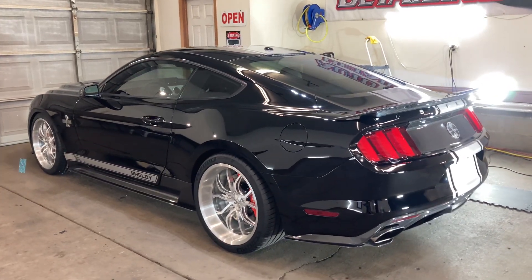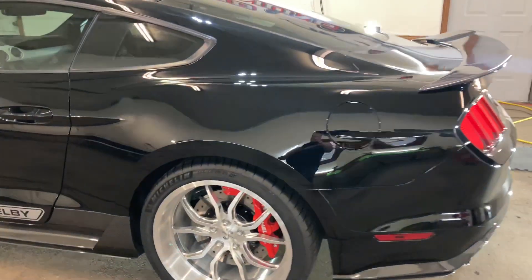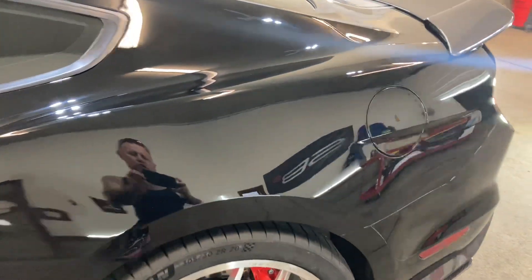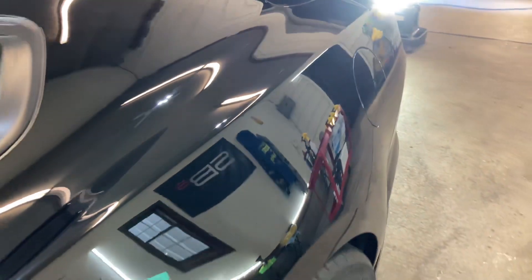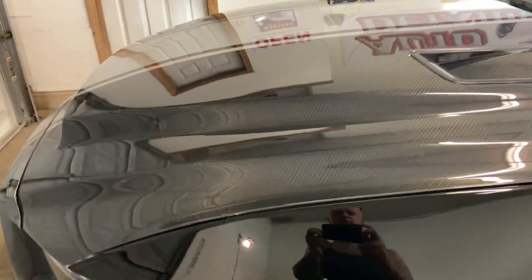2017 Shelby Super Snake. This vehicle came in with an excessive amount of road rash, micro marring, swirls, holograms, scratches, marring, buffer burns, whatever.